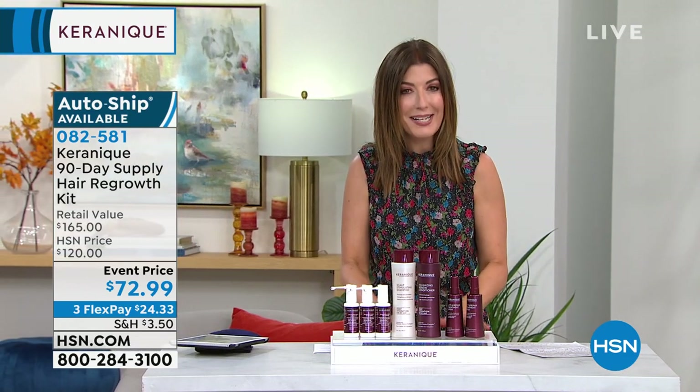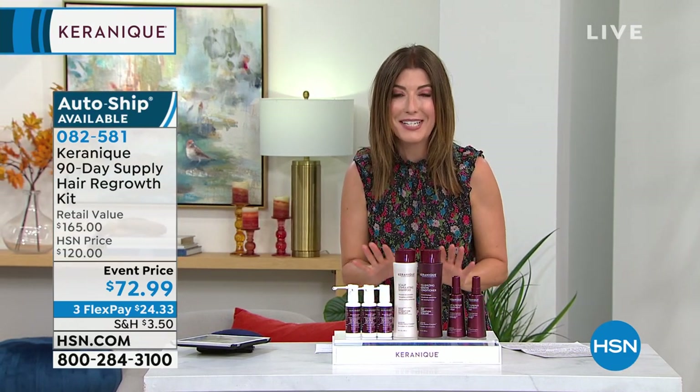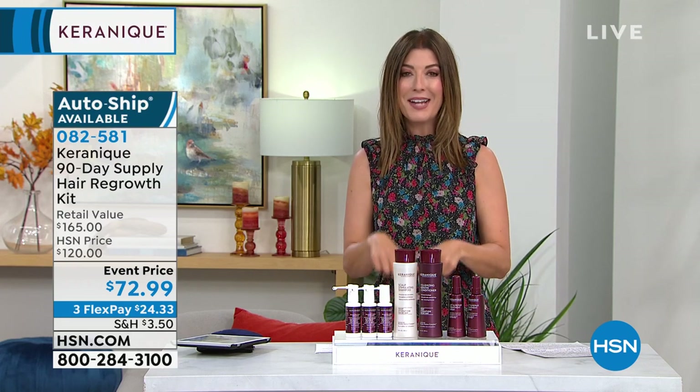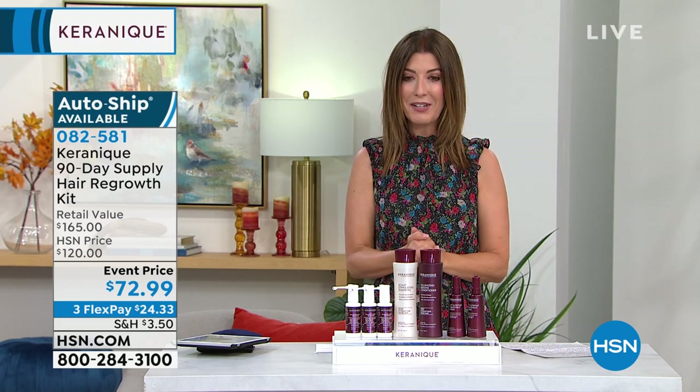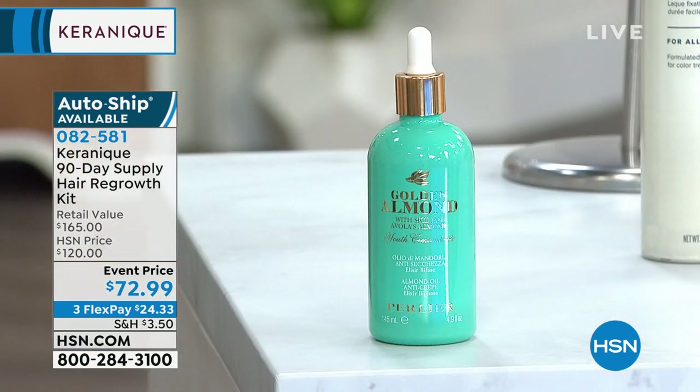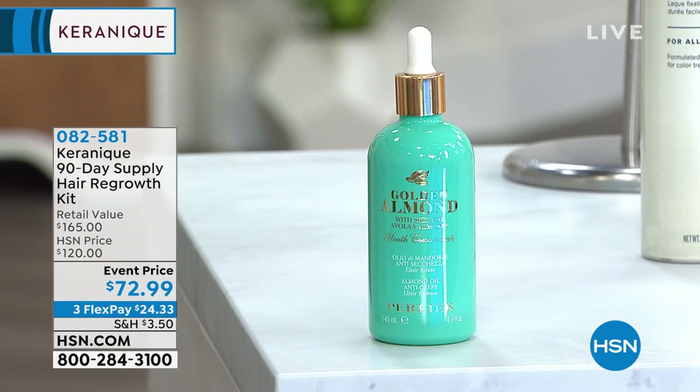Really incredible buy, so don't hesitate. I know you're going to love it, you're going to see the results. You just might be our next review, our next testimonial. Check that out online at 082581 and do say yes to Autoship on this one while we have that great price.